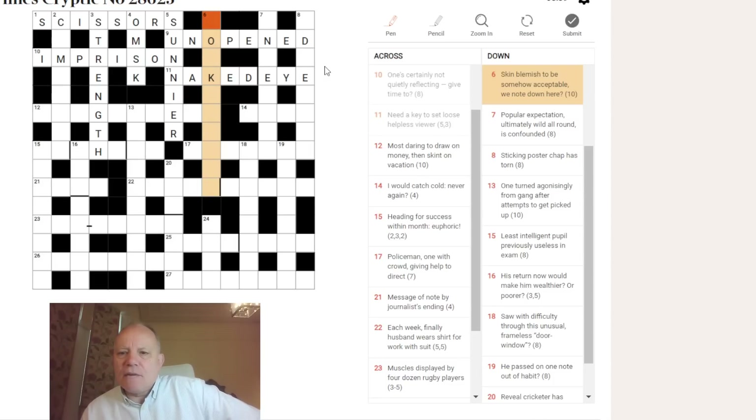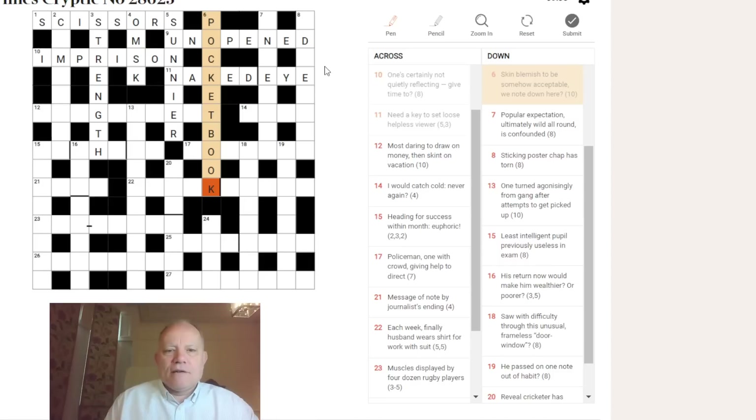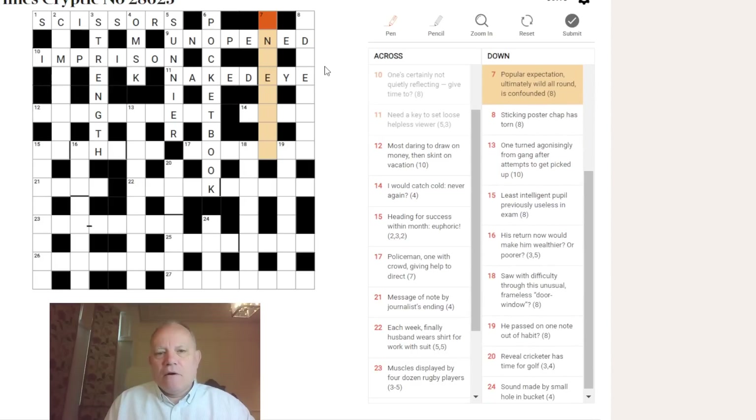Six down: 'skin blemish — that could be POCK, a pock mark is a skin blemish — to be somehow unacceptable, we note down here.' What begins with POCK and is 10 letters? POCKETBOOK. After POCK we have 'to be somehow' — an anagram of TO BE (E-T-B-O) — then 'acceptable' which is OK, and 'we note down' — giving POCKETBOOK. I'm not sure how often people carry around pocketbooks these days.